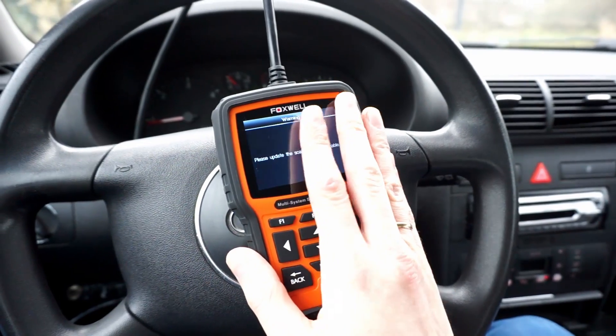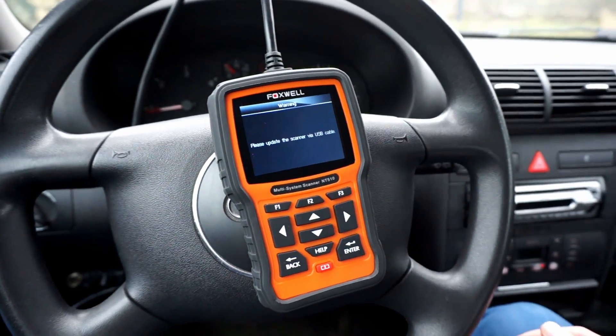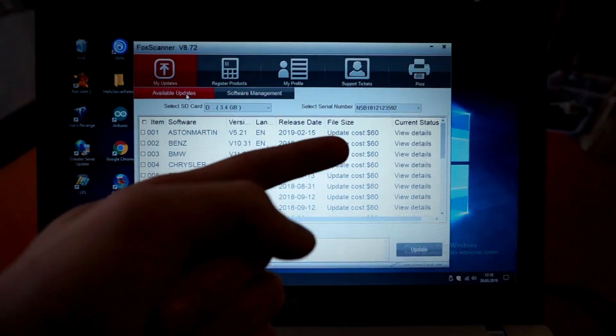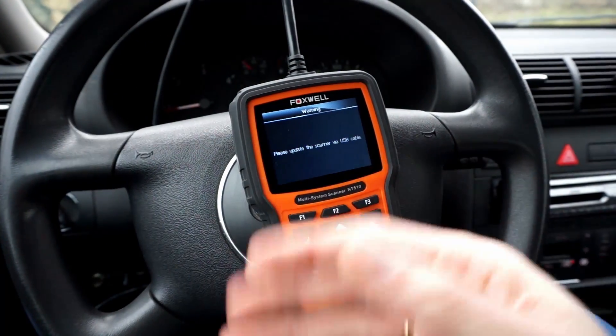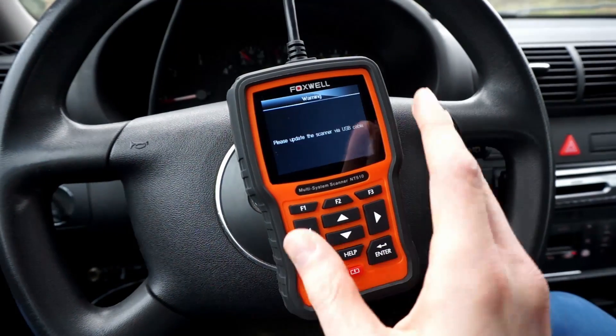You can also extend the functionality of this device to other brands by buying software packages for $60 each, so you don't have to buy a different device to diagnose different brands. For example, there are packages for Volvo, BMW, and pretty much every other popular brand.